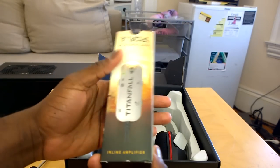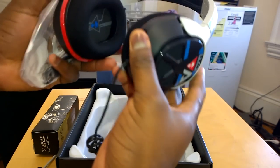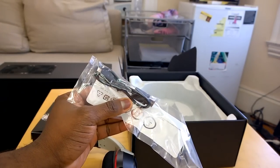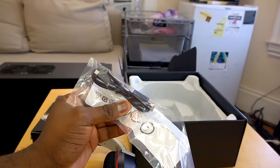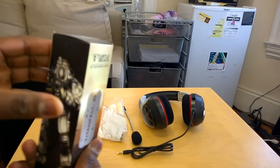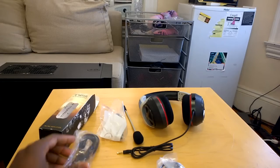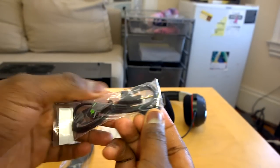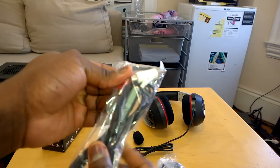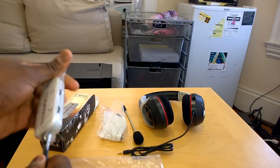That brings up our Titanfall Atlas contents. This is the Xbox 360 and PC mix amp inline amp — set that aside. And here is our Titanfall headset, which also comes with a USB cable. This USB cable is used to update your controller — same as your Xbox One stereo headset. Check out that video in the top left. Now let's take a look at the inline amp from Turtle Beach, especially for the Xbox 360.